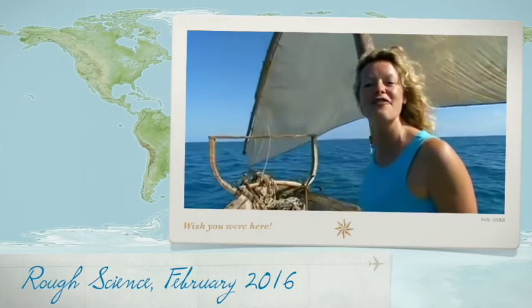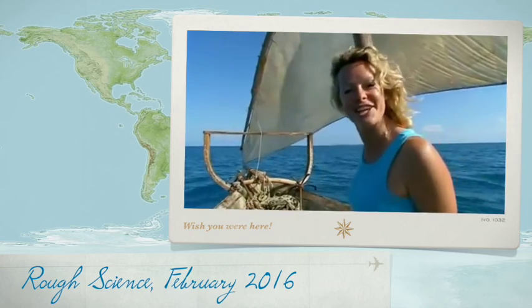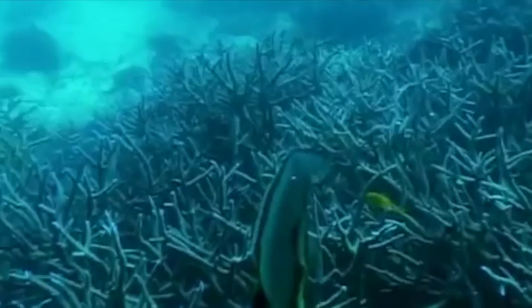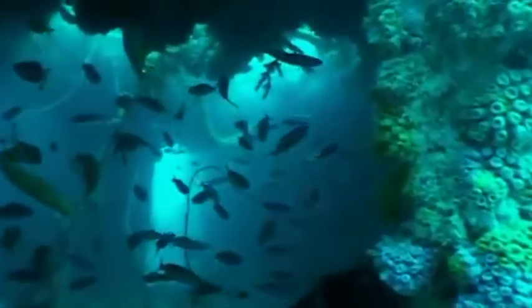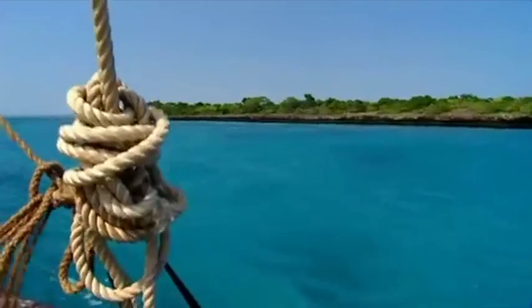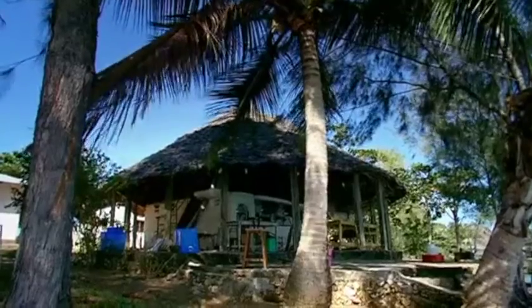Welcome to a brand new series of Rough Science, coming to you from the Spice Island of Zanzibar, off the east coast of Africa. In this series, our scientists face their toughest trial yet as they take on the Indian Ocean. Over the next six weeks, they'll have to complete a set of marine challenges with a few bits of basic kit and a boatload of ingenuity. Our base on the high seas is a traditional fishing dhow, and our site on land is an isolated beachside workshop. It's destination paradise for Rough Science.